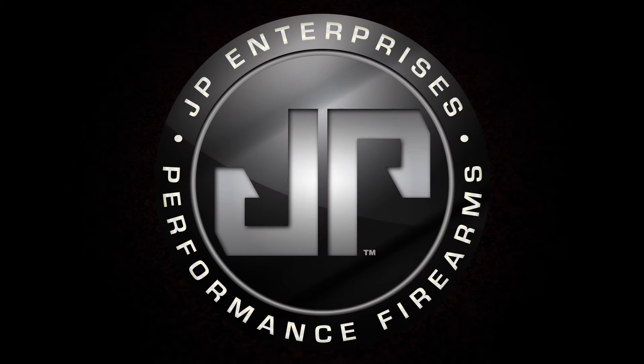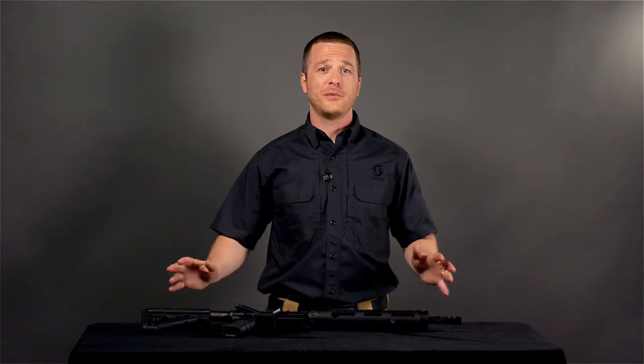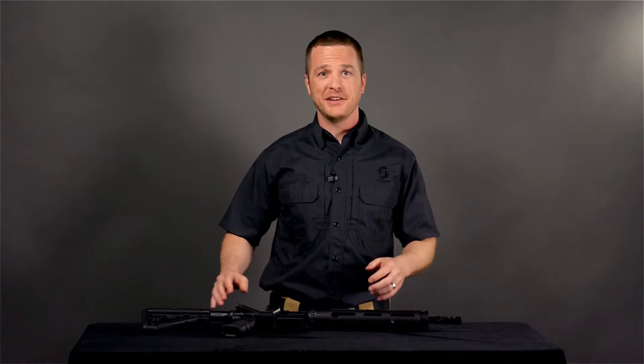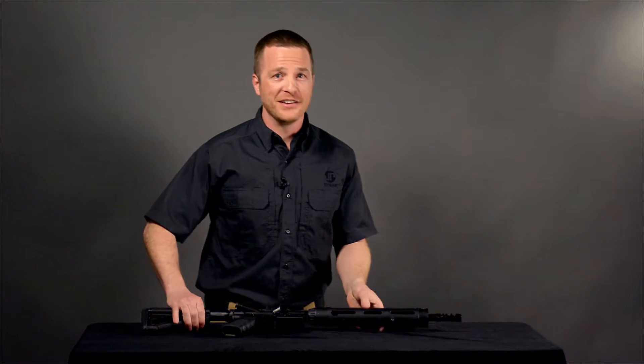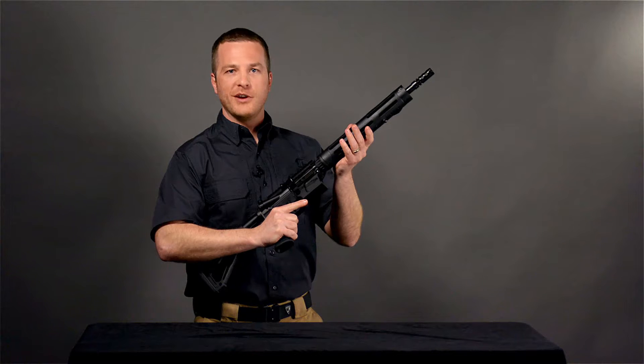Hi, this is Ben with JP Enterprises. Welcome to another edition of New Product Showcase. Let's take a look at what's new this month. I've got something today that I'm really excited to bring to you. It's been a little while coming and here it is — the GMR-15 Ready Rifle.